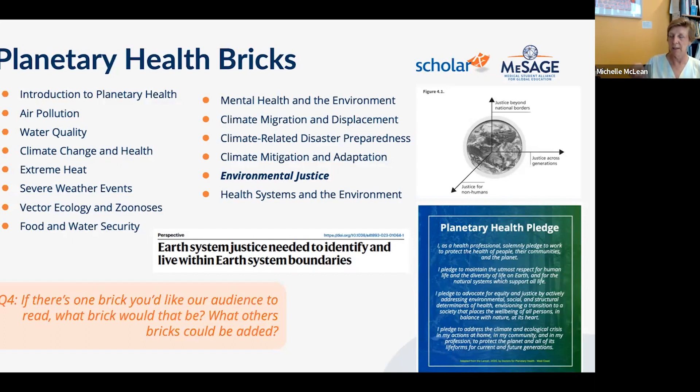Dr. McQueen also hopes that the leadership BRIC collection will include an eco-ethical leadership module, linking back directly to the planetary health BRICs. The Planetary Health Pledge aligns directly with planetary health principles and with earth system justice.